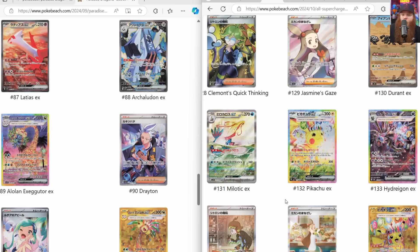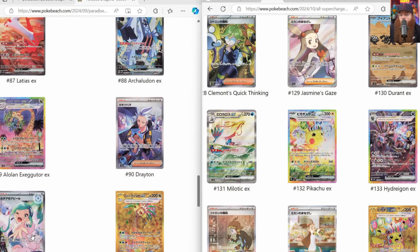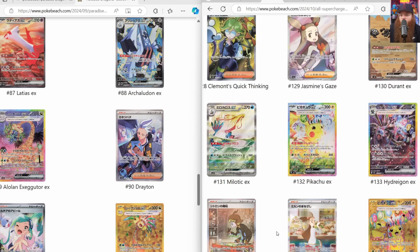I'm going to say Pikachu is the chase card, then Latias, then probably the Milotic, the Hydreigon, and the Alolan Exeggutor. I think the Lycia card down here might also give people a run for their money - I could even see it beating out Milotic. I think it's a beautiful special illustration rare and you will also be shocked at the price of that card. For trainers, the special illustration rares aren't super crazy.